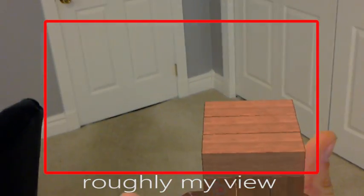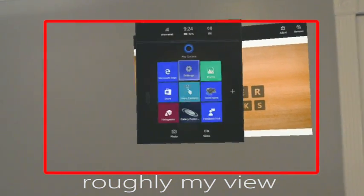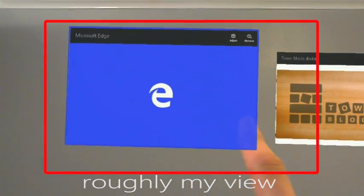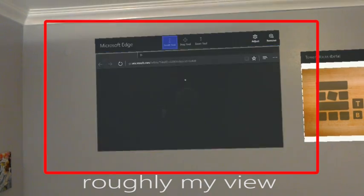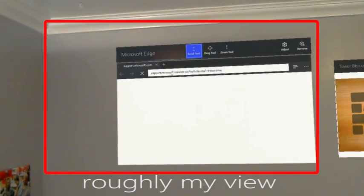We'll go ahead and do another one — maybe we'll pull up a browser and Google something. We'll just go to Microsoft's website — let's do the default website.